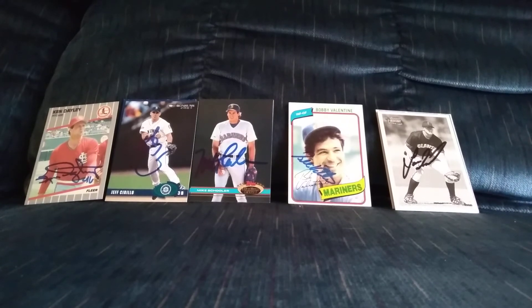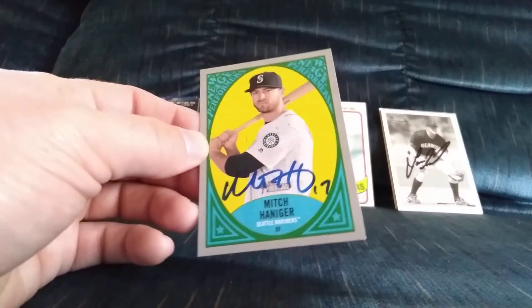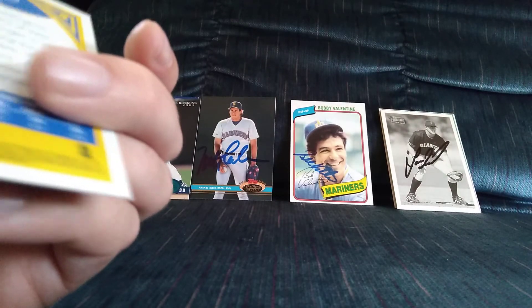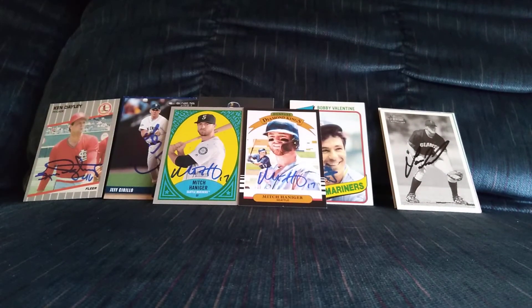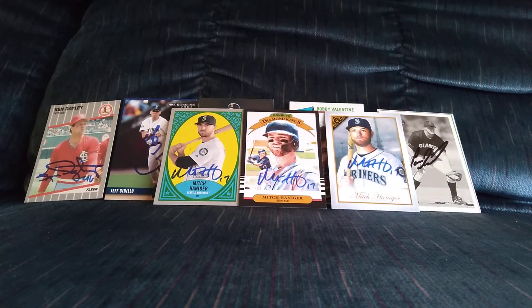I also had a couple of private signings. This first one I'm not going to consider a private signing — I got it through a charity, I believe it's the Military Missions charity. I did a private signing through the guy that runs the charity a while ago, and he told me he had Mitch Haniger on the roster of guys who signed for his charity. So I sent these in and he hooked me up — I got Mitch on a New Age Performers insert from 2019 Heritage, the 2019 Diamond King, and the 2019 Gallery. Very, very happy to have those — they blew me away when I opened the envelope.